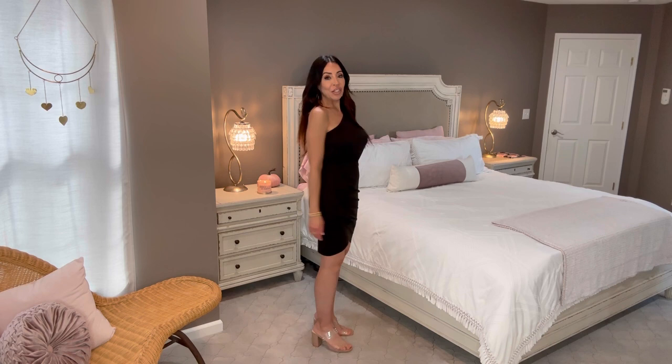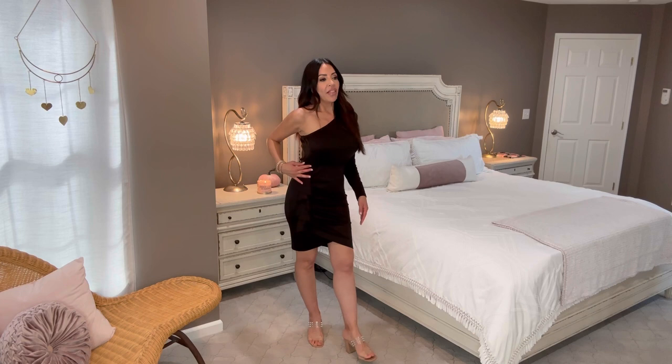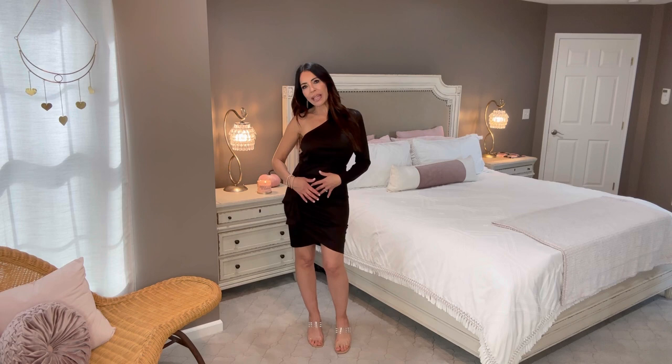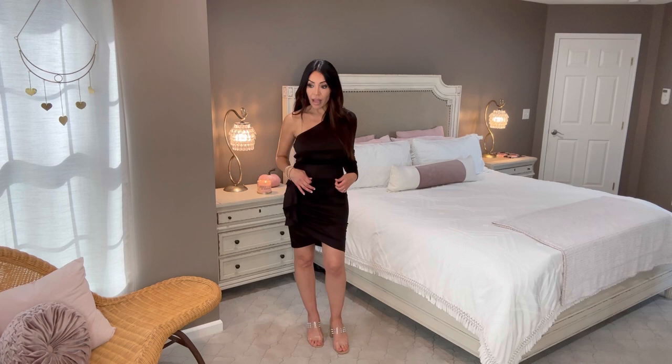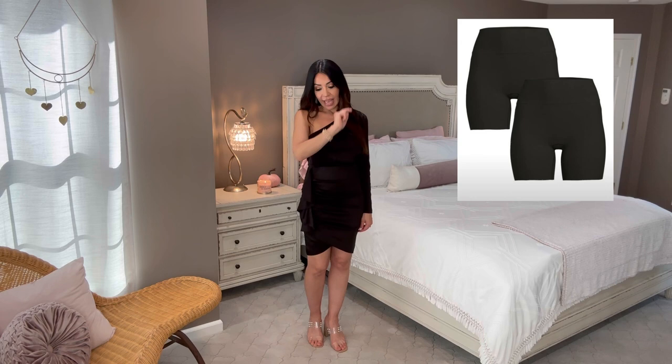Check out this gorgeous dress — it is bodycon and fitted, and I believe everything is in a small, though this one may have accidentally been sent in a medium. It's got a gorgeous ruffle and ruching right here which absolutely helps hide anything going on in the tummy area. I've eaten a lot of salt and could barely get my rings on today, but I still feel great because of the ruching and my shapewear — I'll link that two-pack for you.